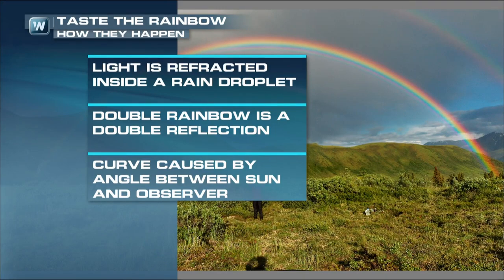We'll get into some of the science behind rainbows to explain how this rare triple rainbow happened. Before 2011, there were only six recorded occurrences of a triple rainbow, just to give you an idea of how rare they are.